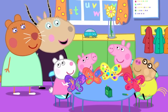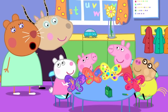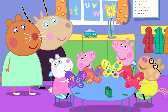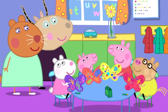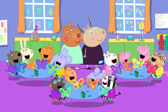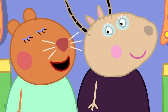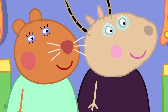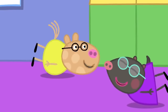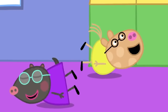Can we do a butterfly dance? Yes! But we don't start as butterflies, do we children? No! What was the butterfly before it was a butterfly? A caterpillar! That's right! First, you should do the caterpillar dance. You're all caterpillars wiggling around on the ground. I'm the wiggliest caterpillar! Me too! I'm a super caterpillar!